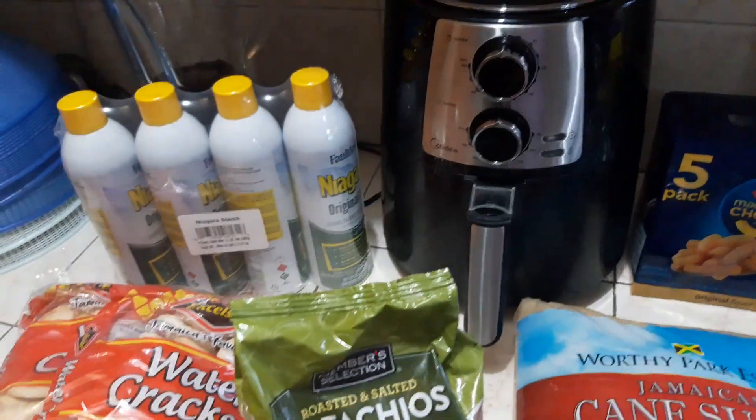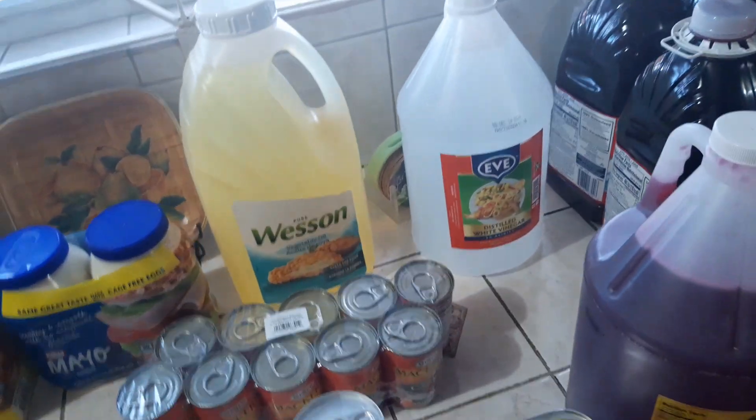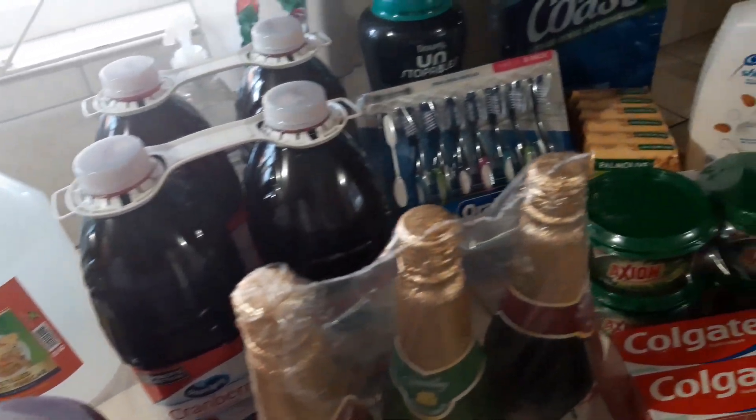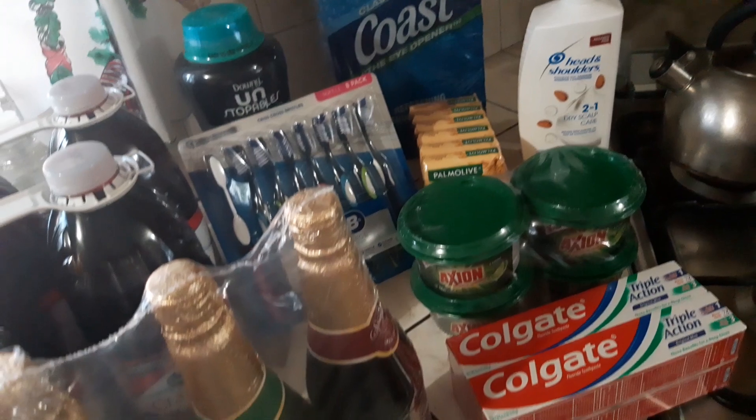Hey guys, welcome back to another video. Today I'll be sharing with you my monthly grocery haul. Of course, I picked up only the things I needed — I already have some that will last me for another month. So I'm going to start up here.